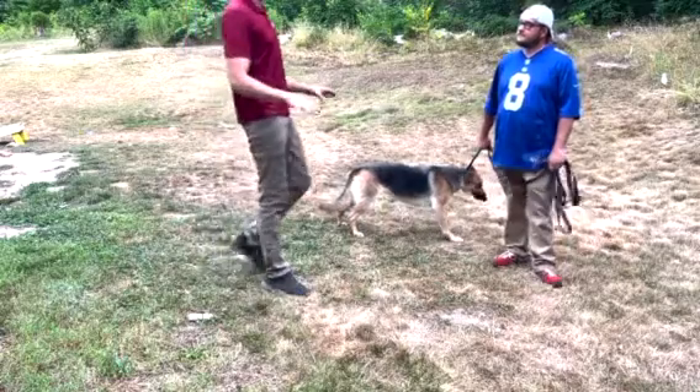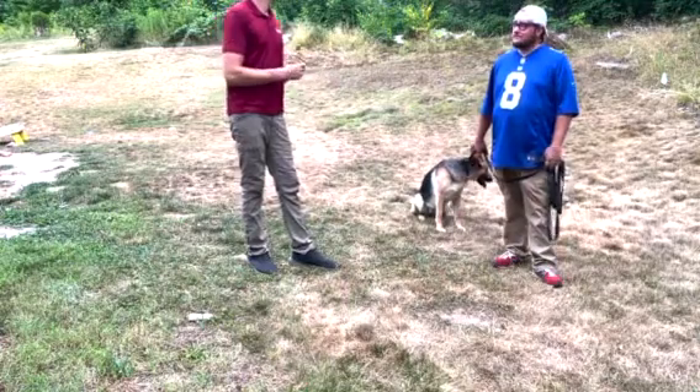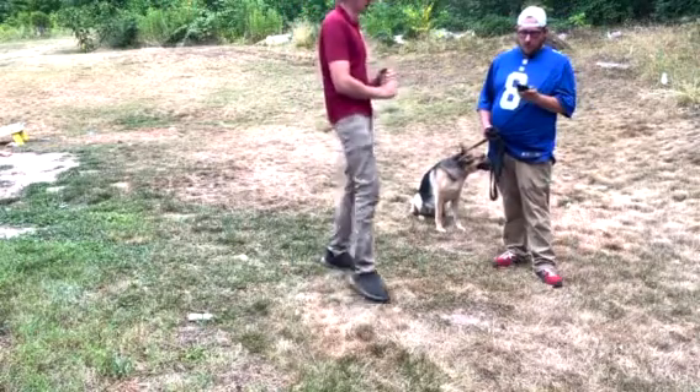Now that everything's set up and we're ready to begin training, a couple things before we start. Were you able to get that app set up onto your phone? I actually wasn't. All right, do you have it on you? I do. Okay, let's get that set up now before we start. There's some information in there that you're going to need moving forward.